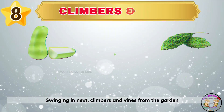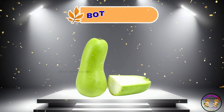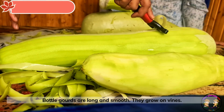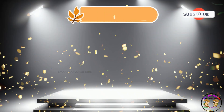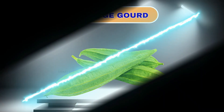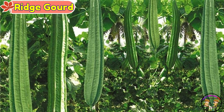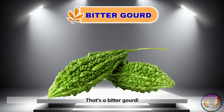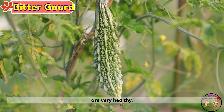Swinging in next — climbers and vines from the garden jungle. Look, it's a bottle gourd. Bottle gourds are long and smooth. They grow on vines. Here comes a ridge gourd. Ridge gourds are bumpy and green. They add crunch to curries. That's a bitter gourd. Bitter gourds are rough and sharp. They taste bitter but are very healthy.